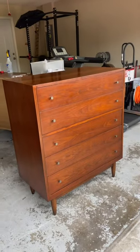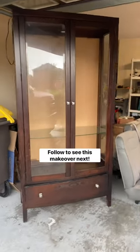This $100 mid-century beauty should now sell for $4.75. Be sure to follow and see my next furniture flip.